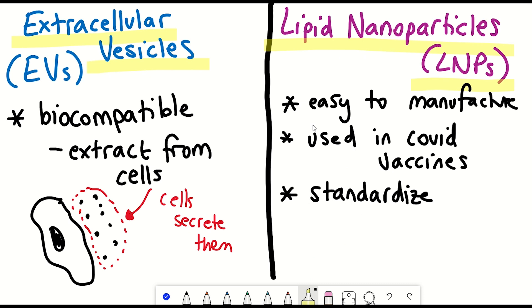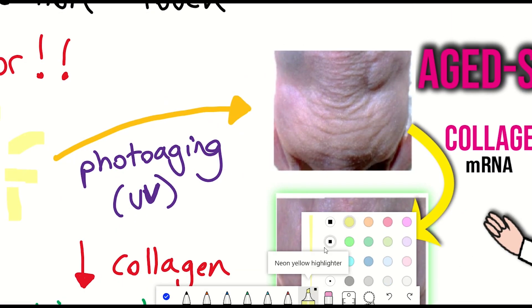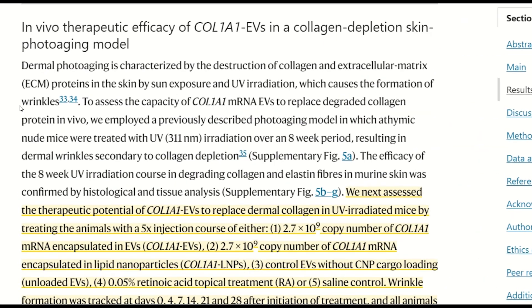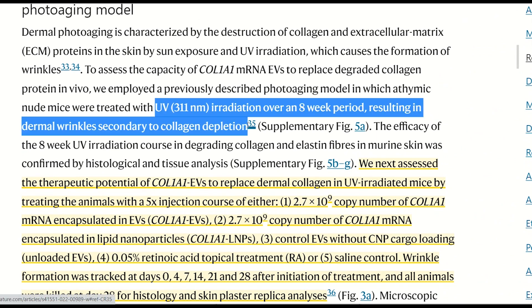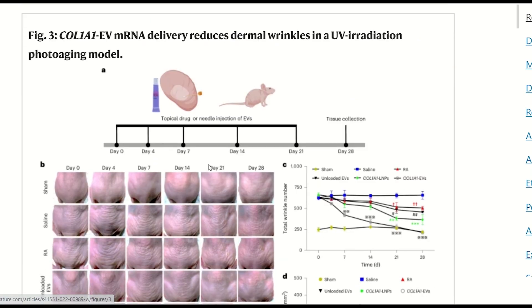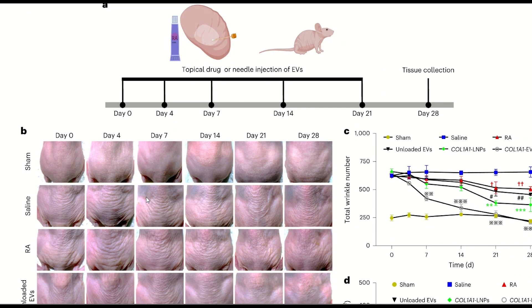We needed a model to test if their system was working. The model used in this paper was to photo-age the skin of mice by UV irradiating the skin, which has previously been shown to deplete collagen in the tissue and reduce the thickness of the dermal layer. They then assessed the therapeutic potential of the collagen EVs and the LNPs, as well as controls including empty EVs, empty lipid nanoparticles, retinoic acid topical treatments, and a negative saline control.